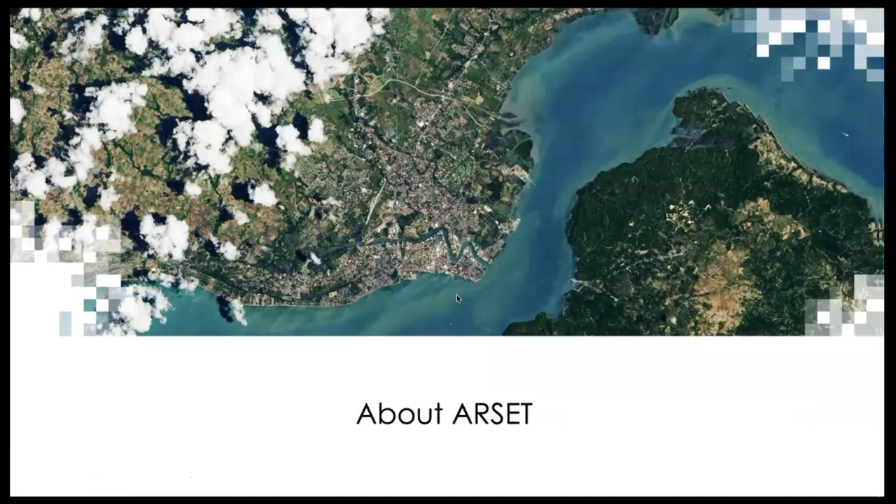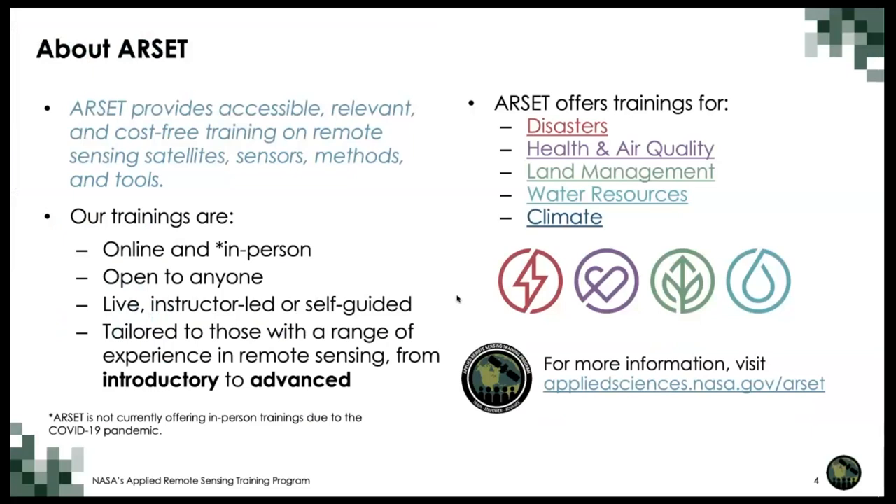I would like to introduce the ARCET Program. ARCET is NASA's Applied Remote Sensing Training Program. Its mission is to provide accessible, relevant, and cost-free training on remote sensing satellites, sensors, methods, and tools to increase the use of Earth observations in decision-making activities. ARCET offers both in-person and online trainings at a variety of levels, allowing participants to learn remote sensing based on their level of experience and need. ARCET offers trainings in the following application areas: disasters, health and air quality, land management, water resources, and climate.